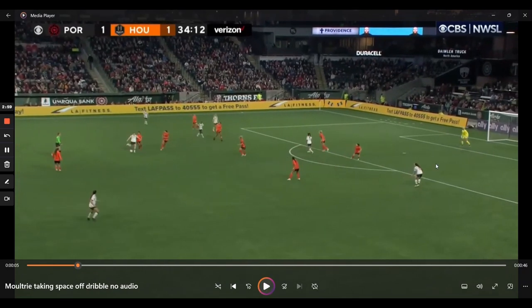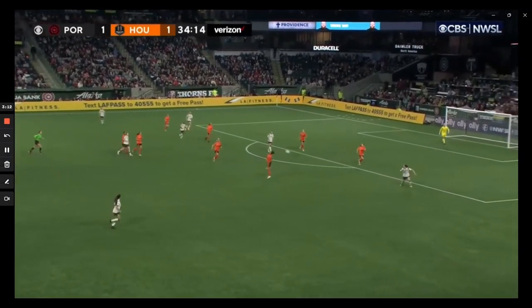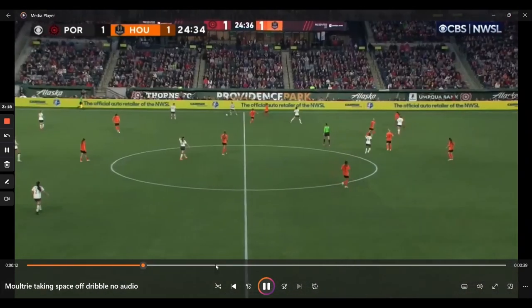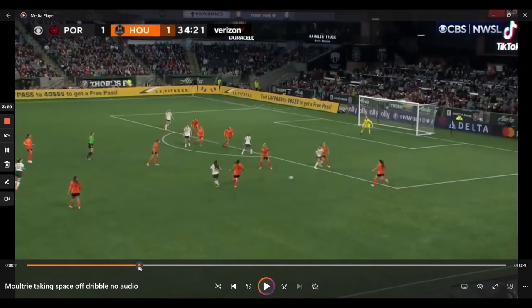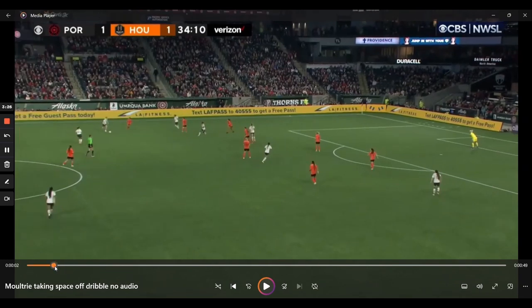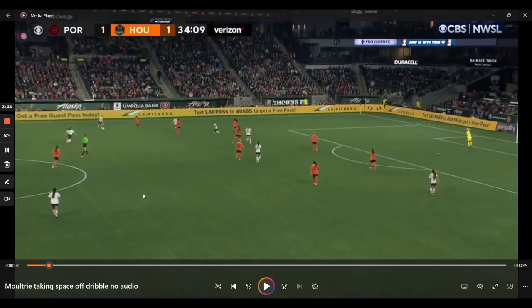Here she finds something she likes. This defender has eyes on Moultrie and is hesitating to track back, which leaves the player on the far side open. All of a sudden there's something there. Moultrie hits the switch and Portland are able to go on and attack the box. If you're not paying close attention, this doesn't seem that special — it's a good pass, but really all she did was carry the ball laterally and play it across.